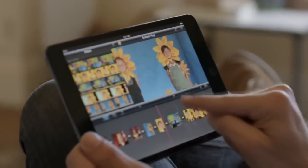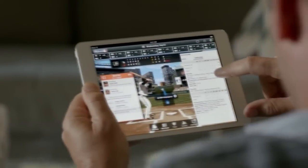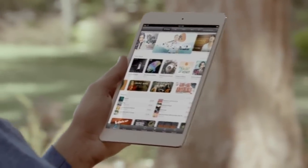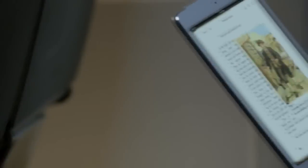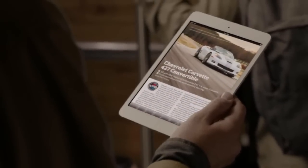These aren't scaled-up phone apps. These are powerful apps that take full advantage of iPad Mini's beautiful display. You can access all your favorite music, movies, and TV shows from the iTunes Store, one and a half million books on the iBookstore, and over 5,000 magazines and newspapers on Newsstand.